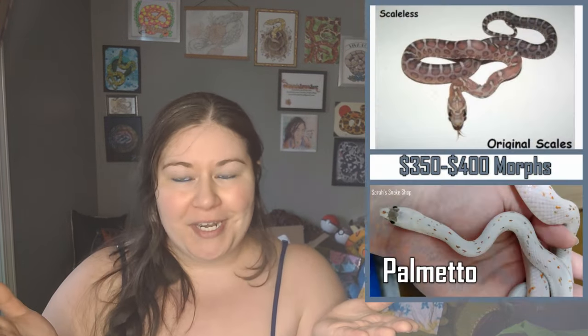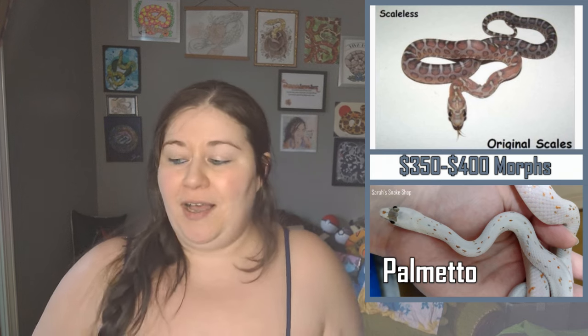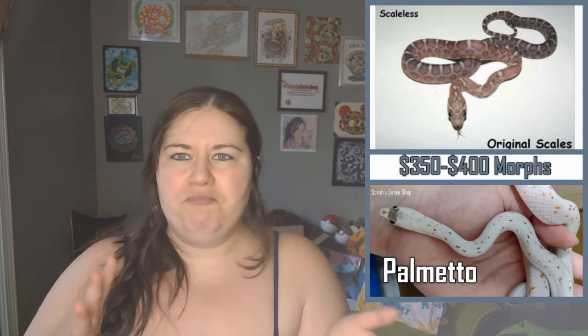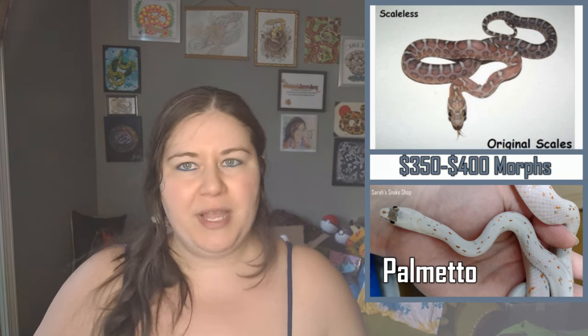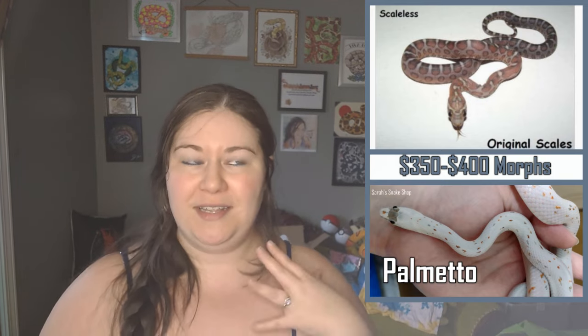The last on this single gene list is our $350 to $400 morphs — there really wasn't anything in between average-wise. In this range we have Scaleless and Palmetto. These two are still pretty well holding their prices. A couple of years ago I got a lot of flack for saying the average Palmetto was selling for around $450 — well, it was, I wasn't making that up. This year it's a little bit lower, averaging $350 to $400. Scaleless still seems to be pretty much the same. You're welcome to check out the old videos linked in the playlist above if you'd like to compare prices year over year.